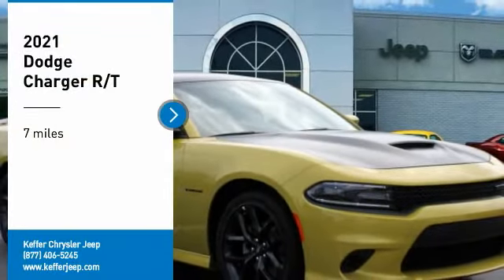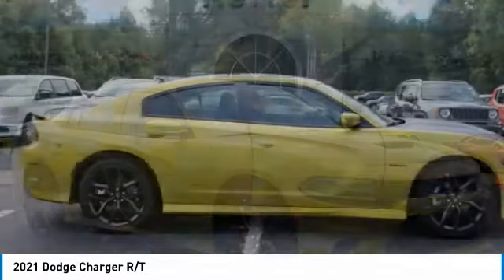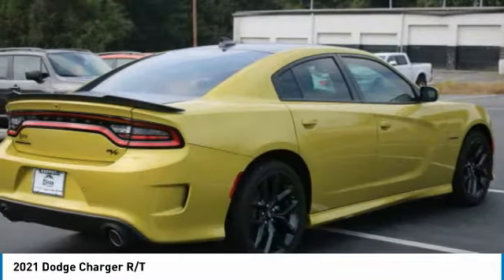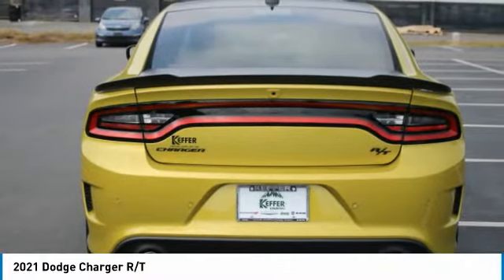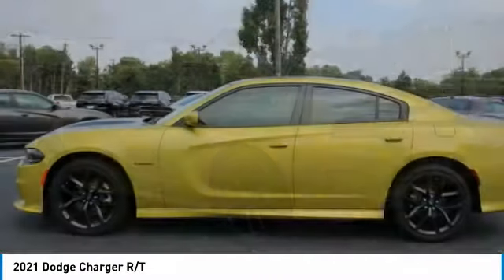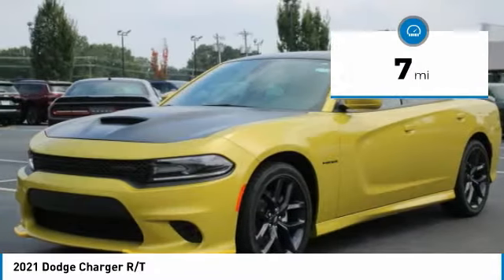Looking for the right vehicle? Check out the 2021 Charger — inject some versatility, comfort, and sophistication into your muscle car. The Charger is a powerful sedan that excites at every turn. Peace of mind comes standard with the Charger's five-star government front and side impact crash test rating. This vehicle has less than 100 miles.